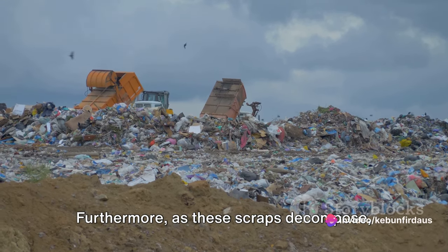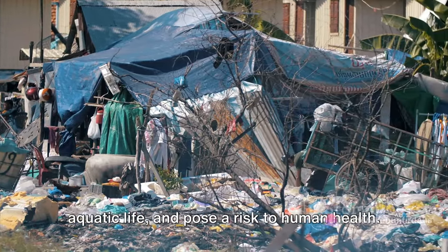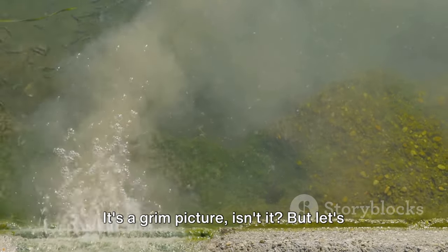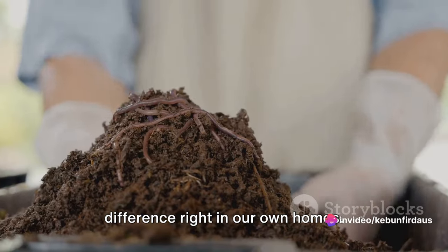Furthermore, as these scraps decompose, they also produce leachate, a toxic liquid that can contaminate groundwater, harm aquatic life, and pose a risk to human health. It's a grim picture — but let's not forget, every problem also presents an opportunity, and this is where we can make a difference right in our own homes.